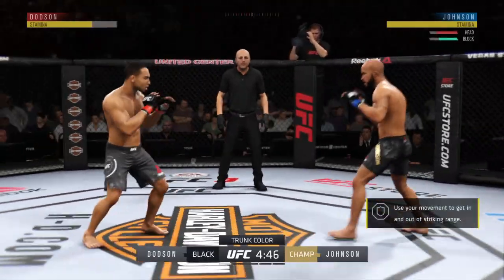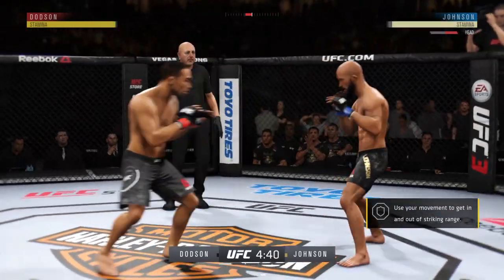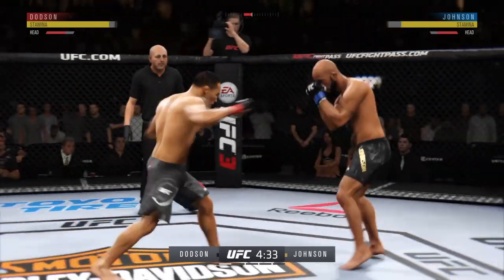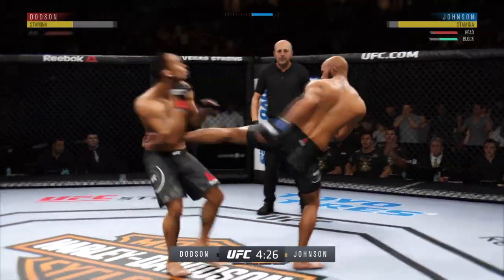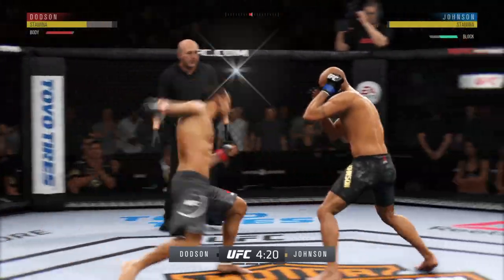Nice punch by John Dodson. Whoa, head kick. Very nice. Punch coming, it's blocked.